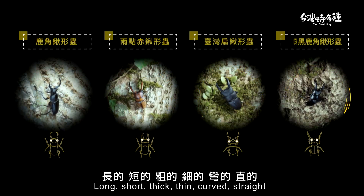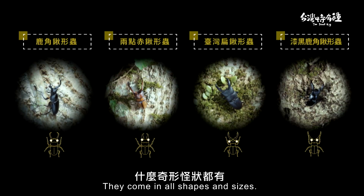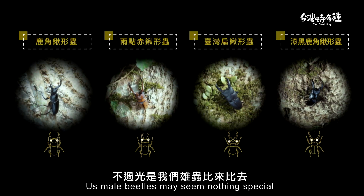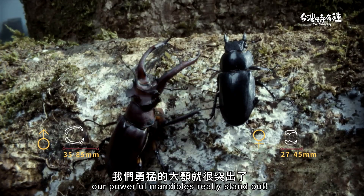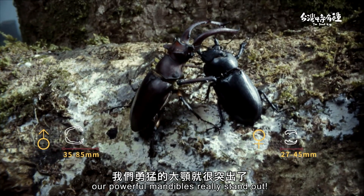Long, short, thick, pinned, curved, straight — they come in all shapes and sizes. Earth's male beetles may seem nothing special when comparing size, but standing next to female beetles, our powerful mandibles rarely fail to stand out.